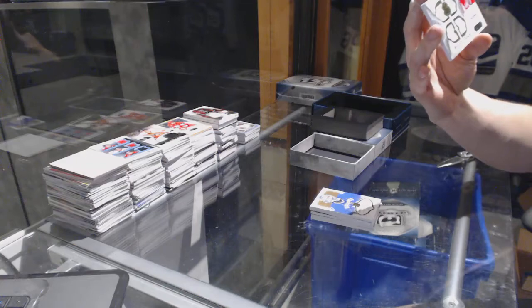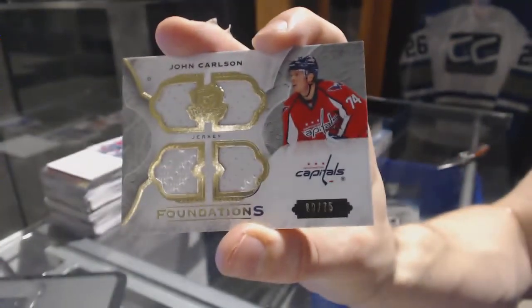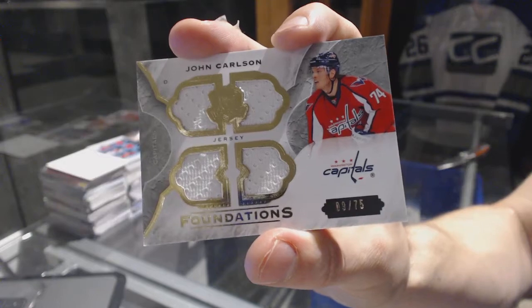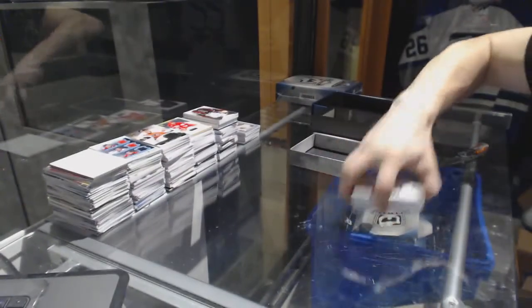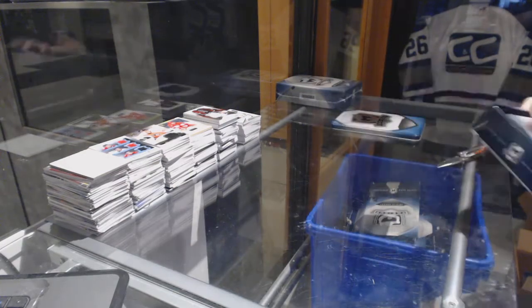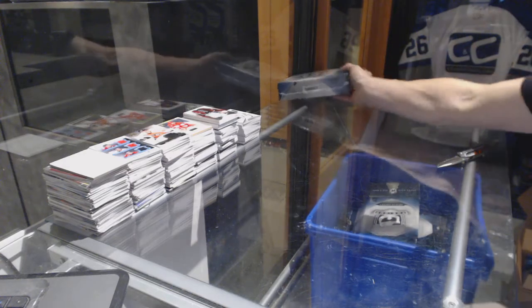We've got a Foundations Quad jersey, number 9 of 75 for the Washington Capitals, John Carlson. All the swatches are in this one — they're all there, I promise you. Alright, down to the third and final tin of the case.